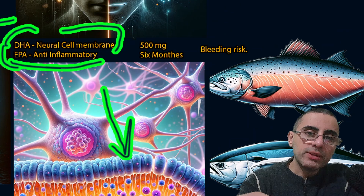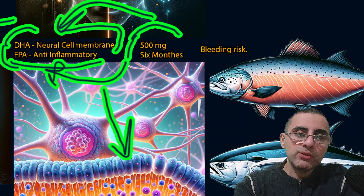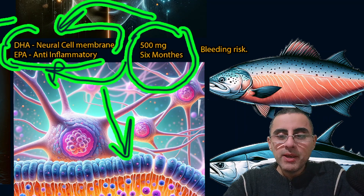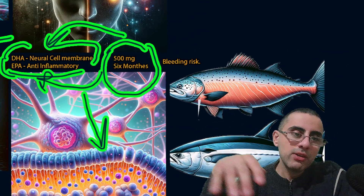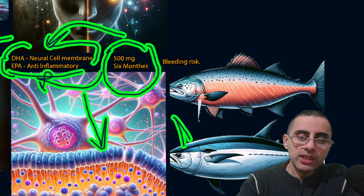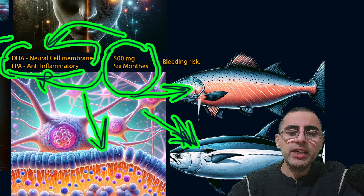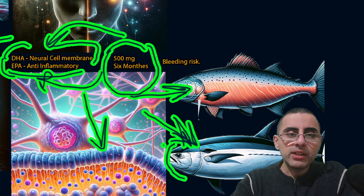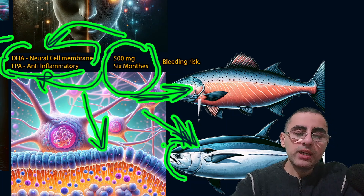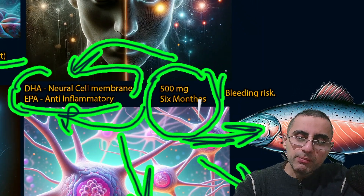The optimal dosage of omega-3 is around 500 mg each — 500 mg for DHA and 500 mg for EPA. The optimal duration is around six months, which is considered safe. Regarding which fish contains more DHA or EPA: salmon contains more EPA and tuna contains more DHA. DHA is the component of omega-3 most important for the brain, while salmon has more anti-inflammatory action.